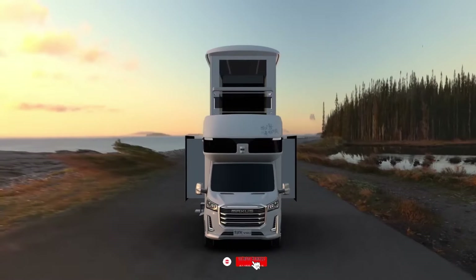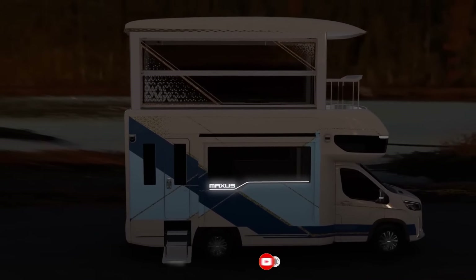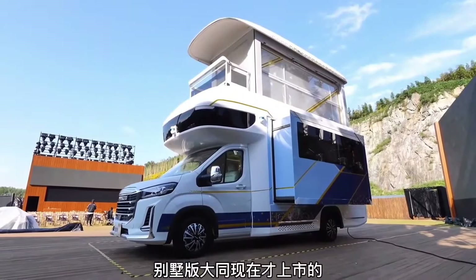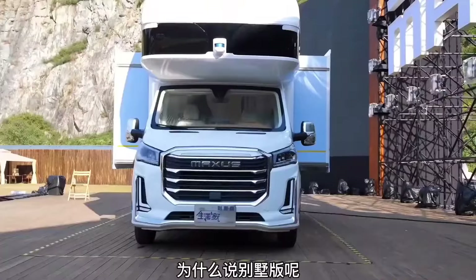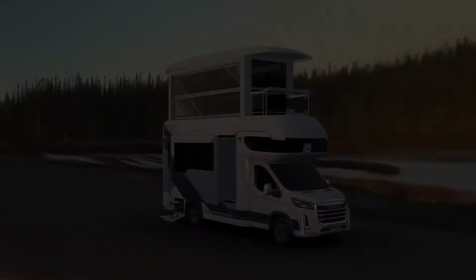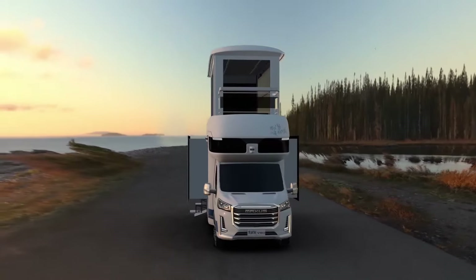An extra 133 square feet are available on the upper floor, reachable via elevator, and may be utilized as a study, zen tea room, or open sunshine room. A pull-out kitchenette, air conditioning, LED lighting, a JBL sound system, a washing machine, and a kitchenette are additional amenities of the V90 Villa Edition.